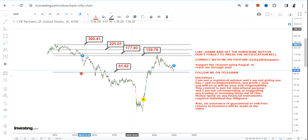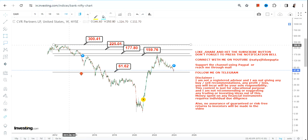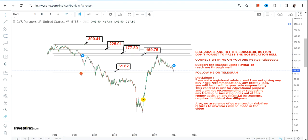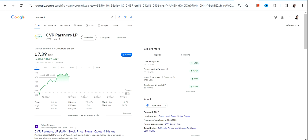As far as the upper end of the range is concerned, we have 225 and 300 dollars as the multi-year targets. This highlighted section is something which is very much active right now.